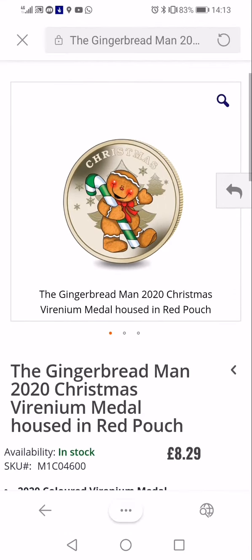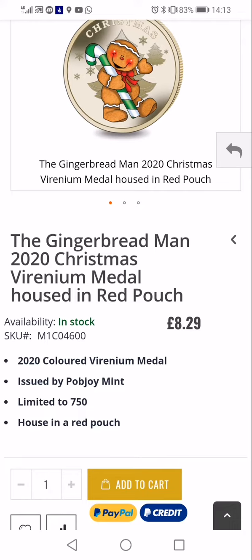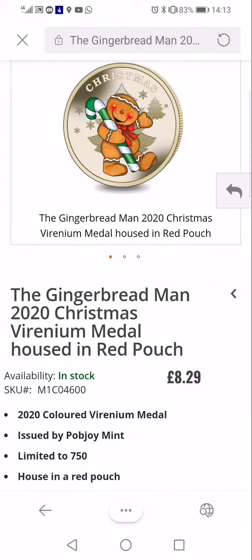Maybe a little stocking filler for a coin collector or a kid who enjoys this type of thing. It's eight pounds 29, so yeah, not too expensive, but still it's kind of up there for a coin or a medal in a red bag.